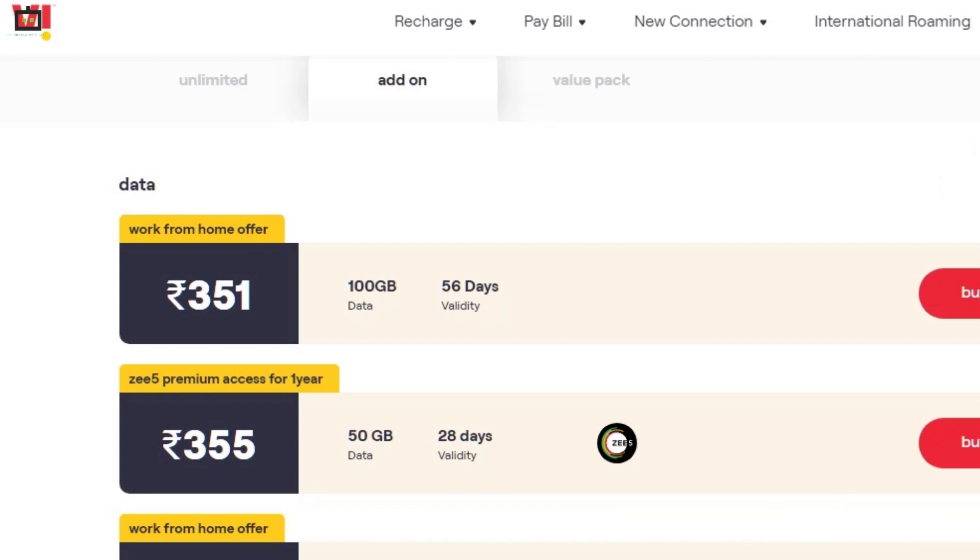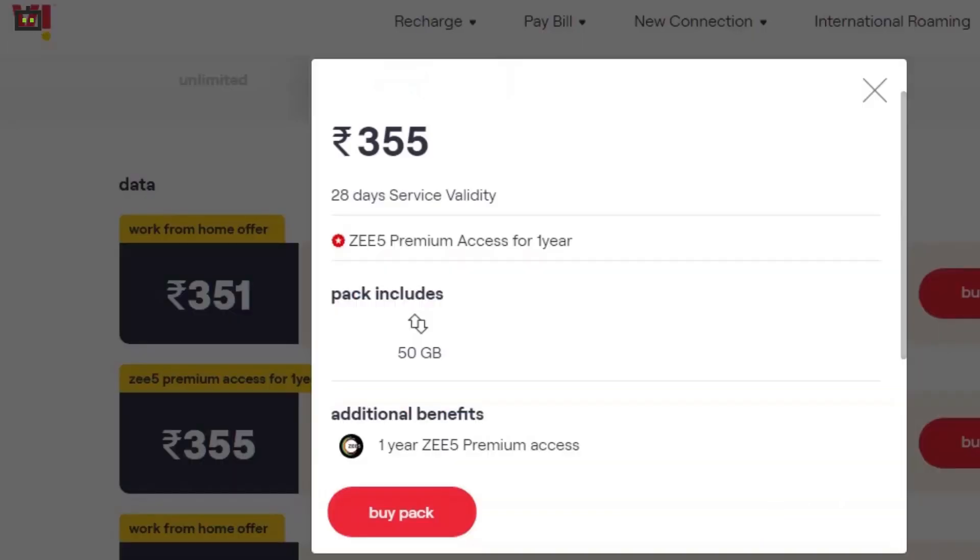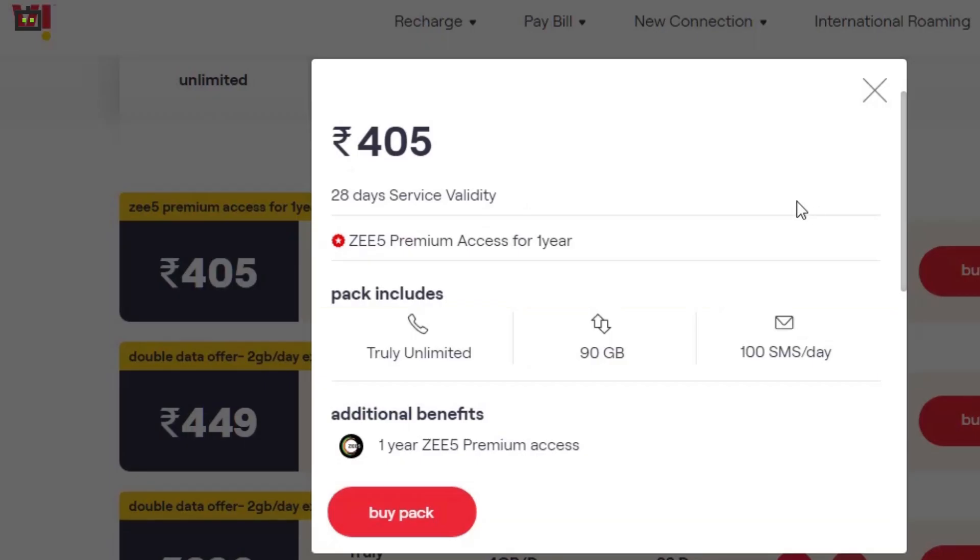Talking about the other benefits of these 5 plans, the first plan of Rs.355 offers 50 GB data for 28 days, while Rs.405 is offering unlimited talk time for 28 days. It also includes 90 GB data.